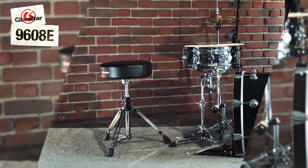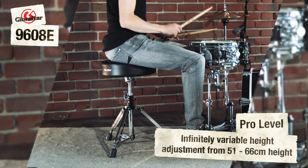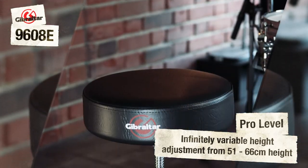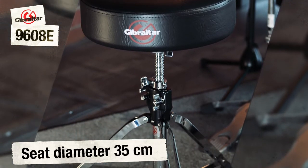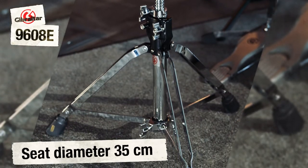Model 9608E has high quality professional hardware features such as a sturdy double braced base with super lock clamping system for simplified height adjustment. The wide 35cm diameter seat makes it easy to achieve and maintain a stable balanced posture in the centre of the stool.